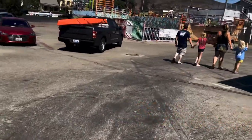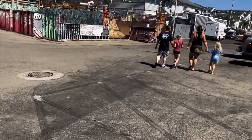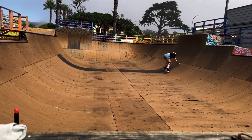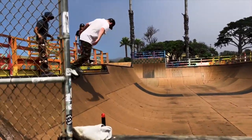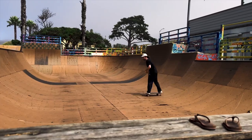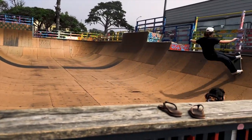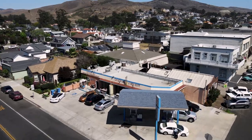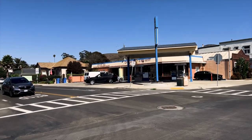Another cool thing about Cayucos is that they have a skate park one block from the pier. So that was the skate park. Don't mind me - I've done like two wardrobe changes since I've been here. Been at the beach all day. But right now I'm going to show you the best place in Cayucos for street tacos. That's where the best street tacos in town are.